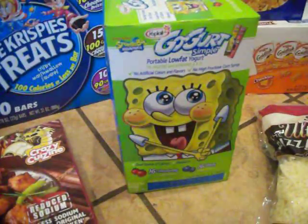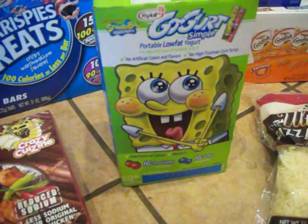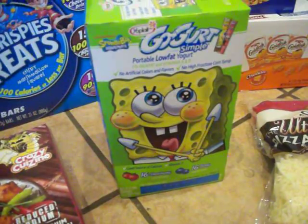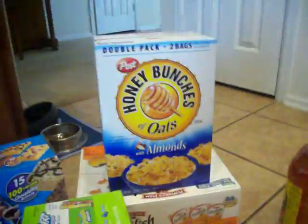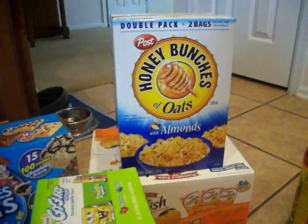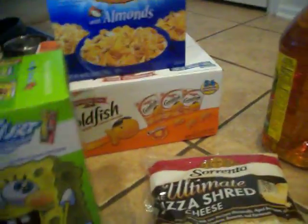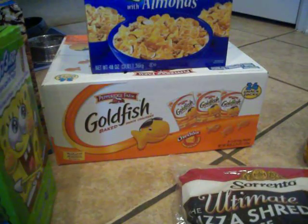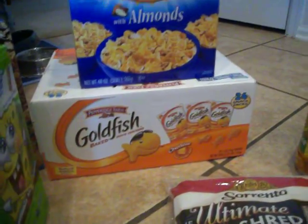I got some Yoplait Go-Gurt. They were $7.99, and there was about a $2.50 coupon, making it about $5.49 for 32 of them — pretty good. The Honey Bunches of Oats were $6.74, and there was a $2 off coupon, so $4.74 for that big box. And then there was also a rebate at checkout — 24 snack packs of Goldfish. They were normally $7.99, and you got $1.60 off at the register, so $6.39 for that.